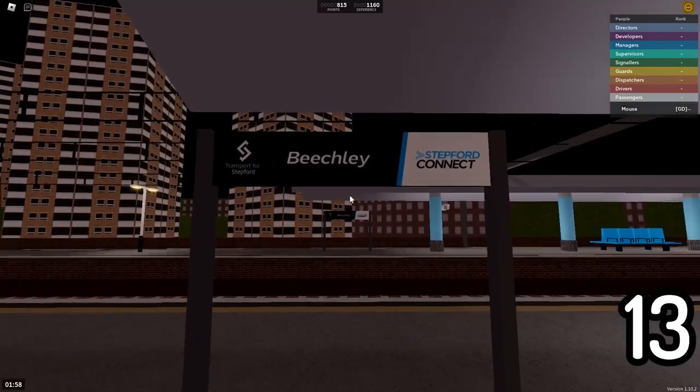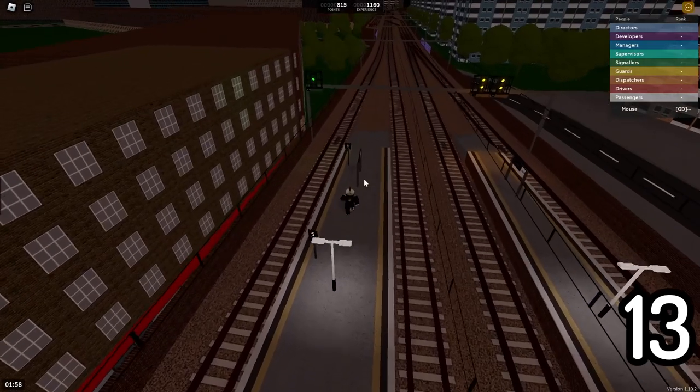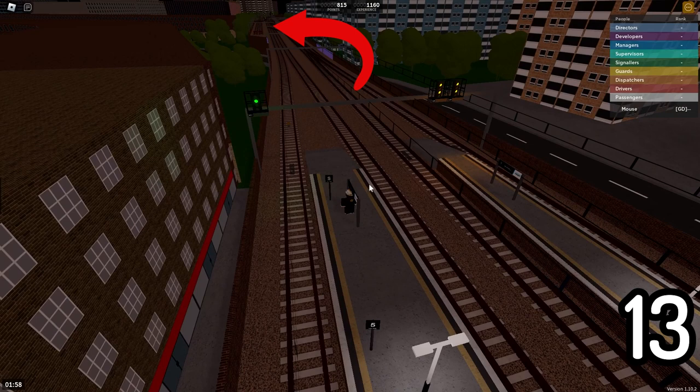Here at Beachley, if you look down the platforms, you can see some sightings over there — those are called the Beachley sightings. The weird thing is they don't serve Beachley at all, which is usually what a sighting would do. It actually serves the Stepford City area and does not even come back to Beachley unless you were to turn around at, say, Stepford Victoria.